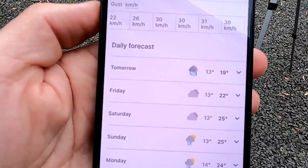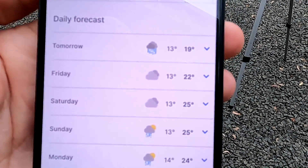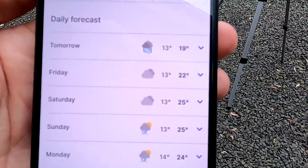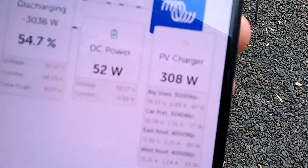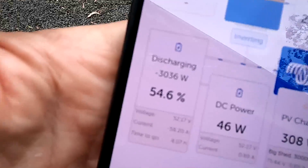The next couple of days will be very interesting — finally some clouds. It's 10 to 7 and we are charging with 308 watts, only 55% state of charge. It will be interesting.